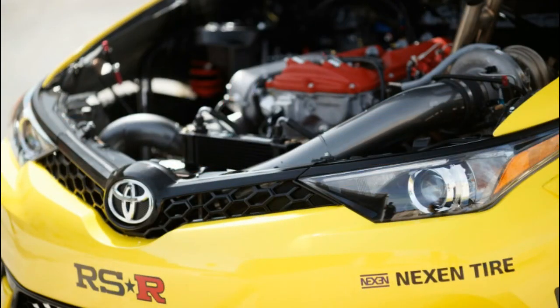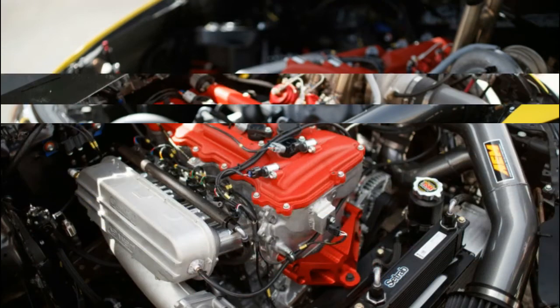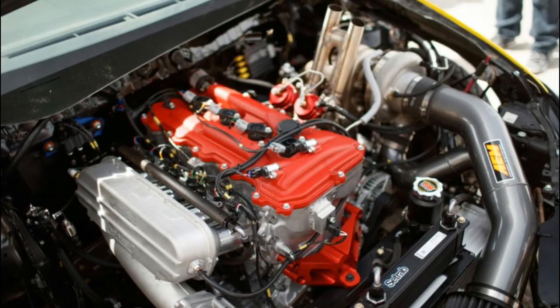You'll be able to see the car race this weekend at the first Formula Drift event of the year in Long Beach, California.